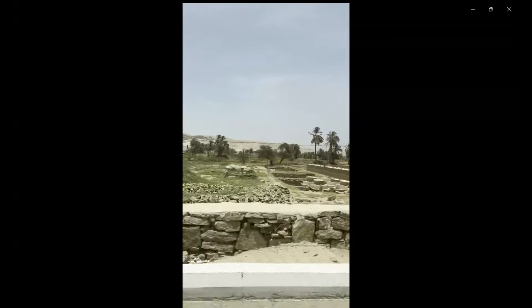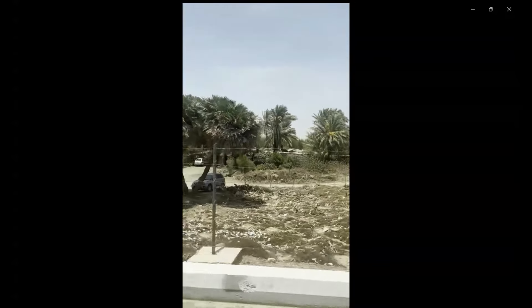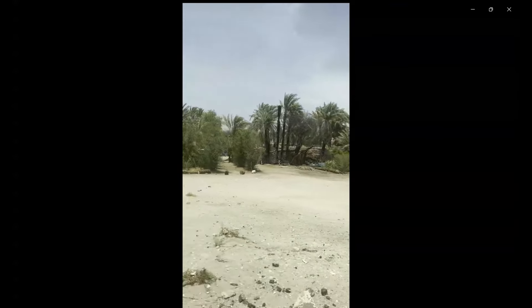You see that, regarding the temple and the surrounding area, how much archaeological information is in Egypt — it is unbelievable. You just need to be there to understand that.